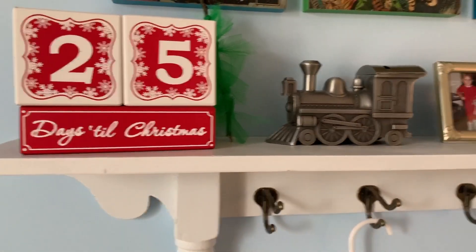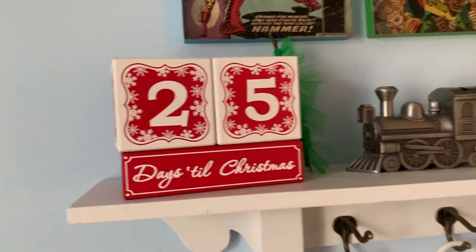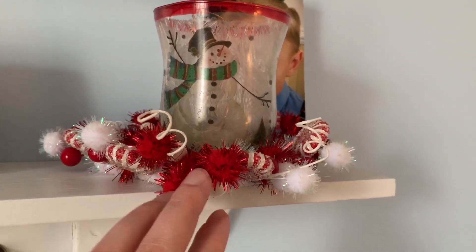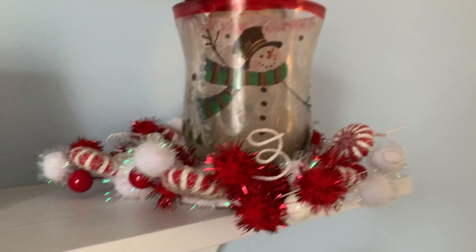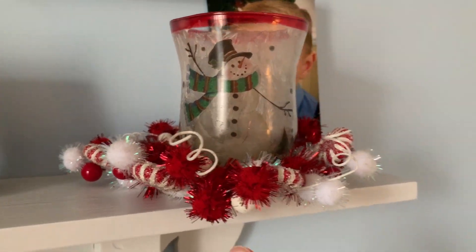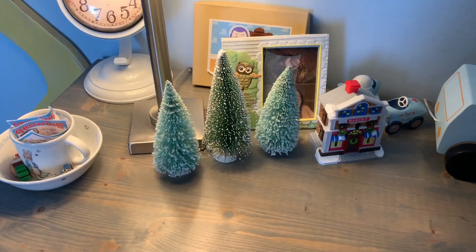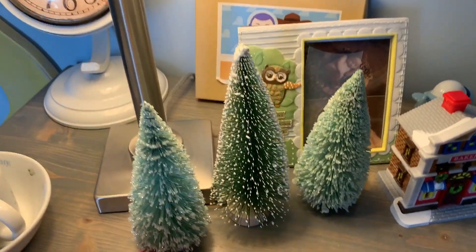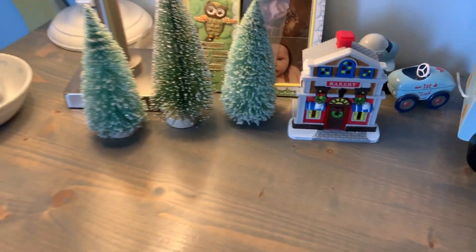Up on his shelf I put something from Hobby Lobby we got a few years ago, and a piece I got at a little store in a town called Shipshewana. On his dresser he actually put three little trees himself and picked out a little village house from Dollar Tree. And that's it for his bedroom! I hope you all enjoyed the tour — we'll catch you next time.